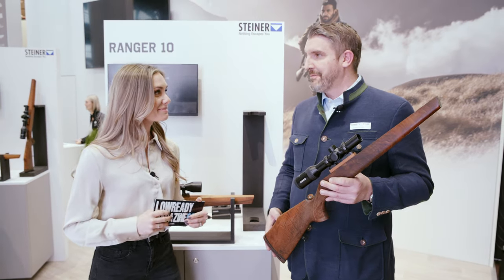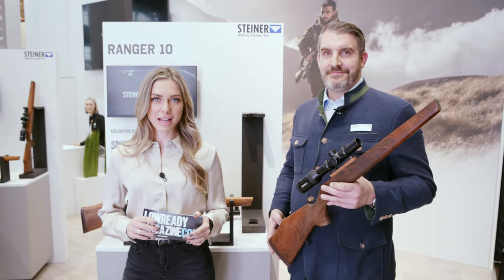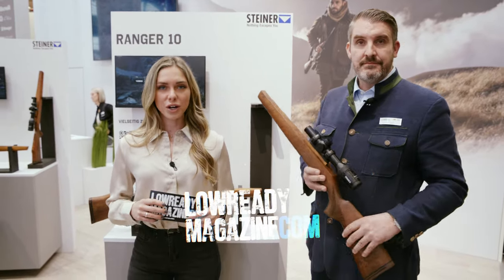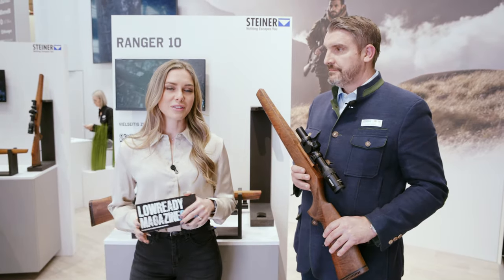Thank you very much for having me. And as you know, LowReadyMagazine.com is a community magazine, which means you can be part of the team. Go to LowReadyMagazine.com, read the article on the front page, and find out what you have to do to be part of the team.